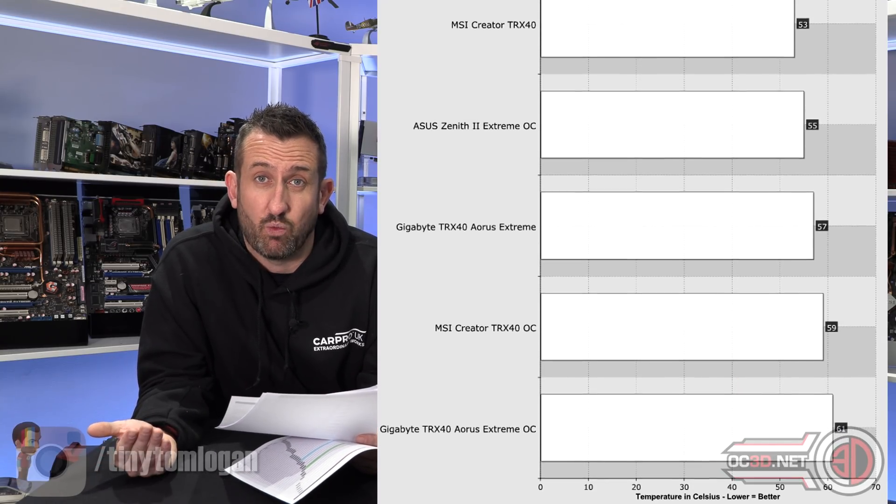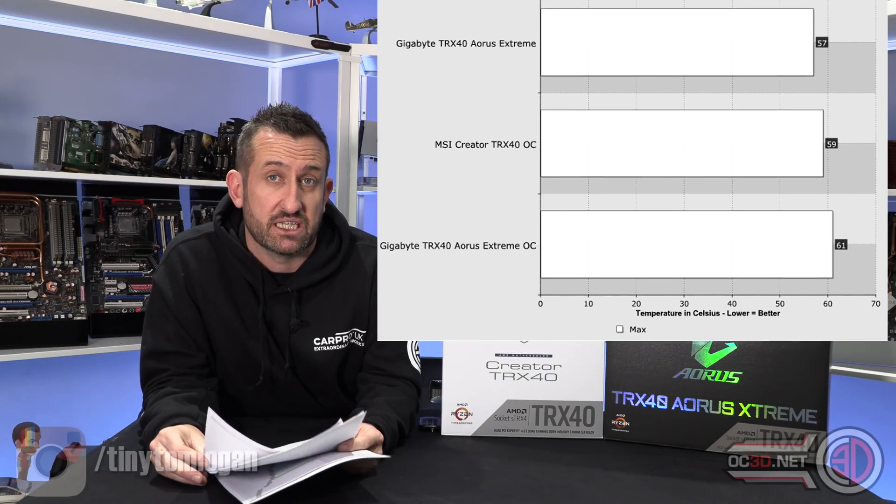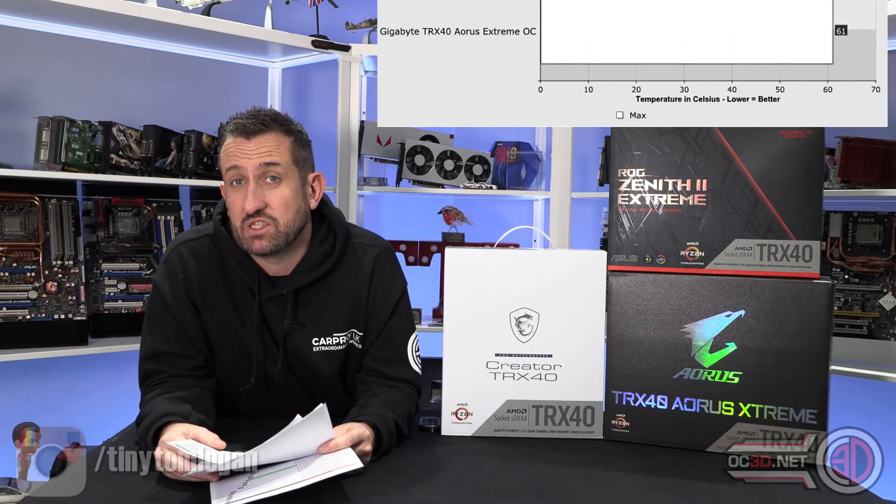Even for the hottest one with a massive overclock on it being 61 degrees - it speaks for itself, really.